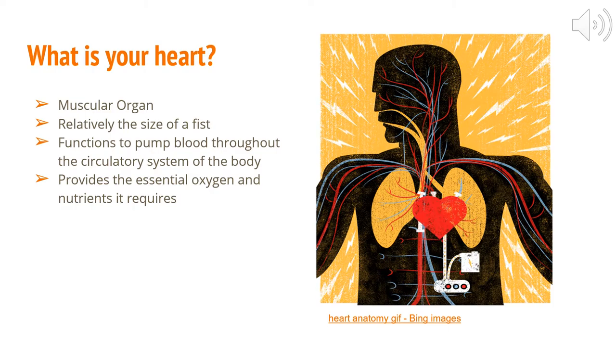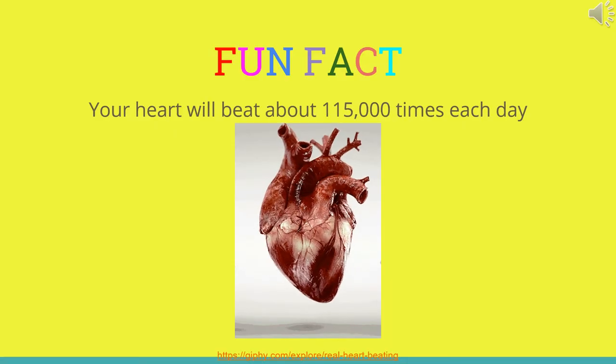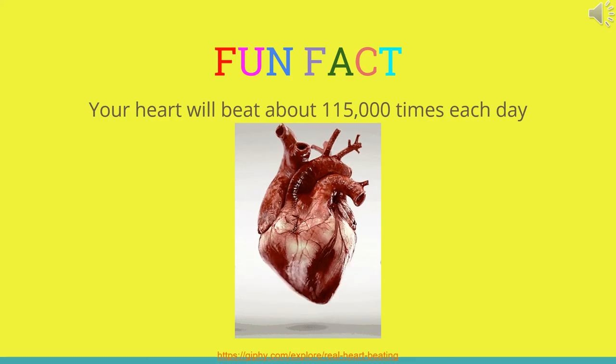So, what is your heart? Well, it is a muscular organ that is about the size of your fist. The purpose of your heart is to pump blood throughout the circulatory system of your body. It also provides the essential oxygen and nutrients your body requires. In fact, your heart will beat about 115,000 times each day.